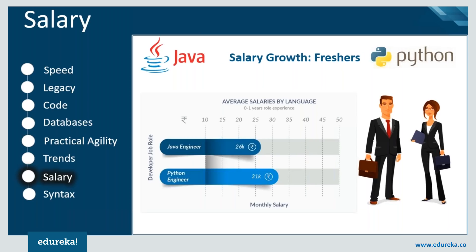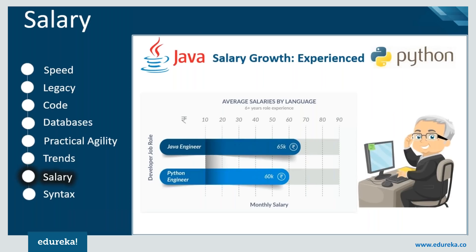If we look at the growth for experienced engineers, Java dominates over time because Java has been in use way before Python became popular, and experienced engineers find it convenient to stick to their comfort zone instead of moving to a new language.